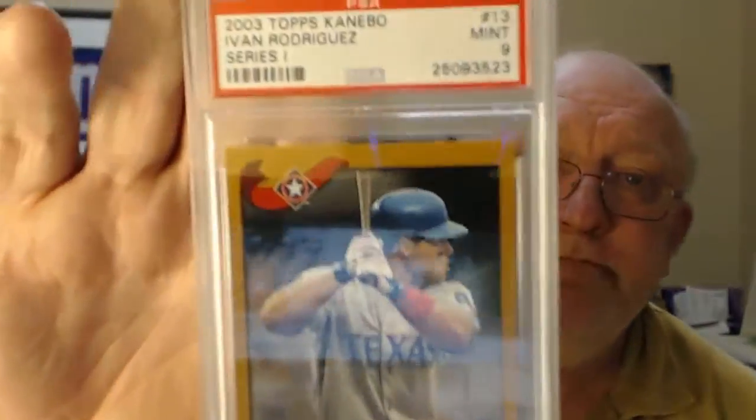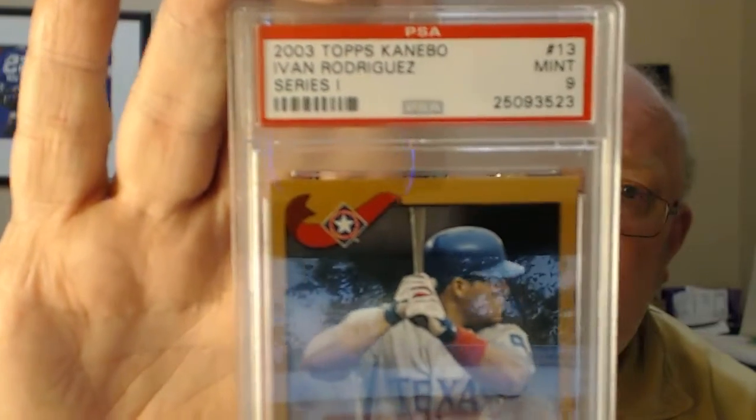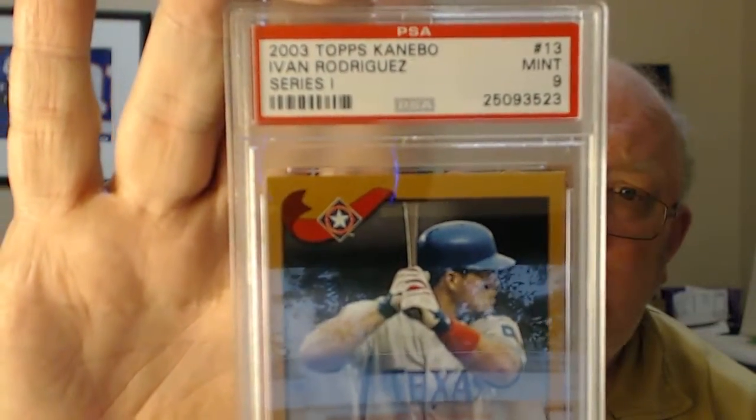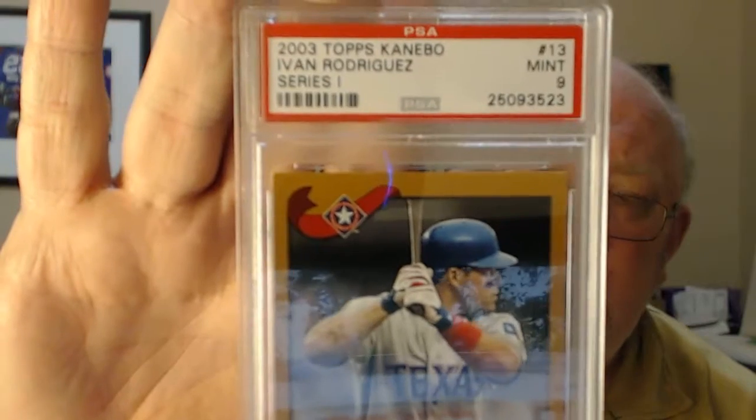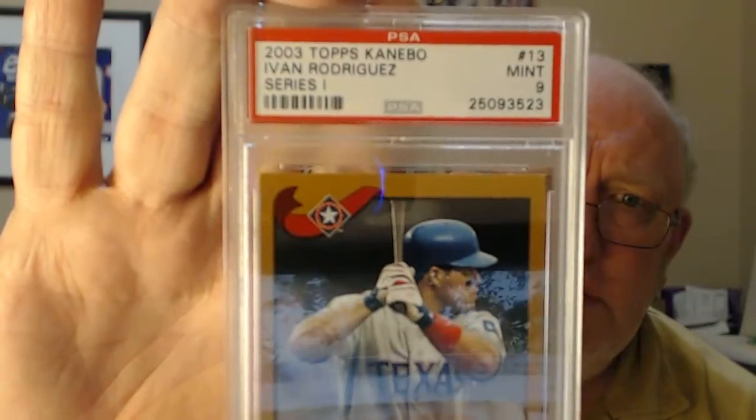Ivan Rodriguez, 2003 Topps Kniebo, Series 1. This one is very hard to find — it's pretty rare. It's hard to get a PSA 10 on it. I bought four of these off eBay from one seller. This is one of the better ones, so this got a PSA 9. Pretty nice for Pudge.